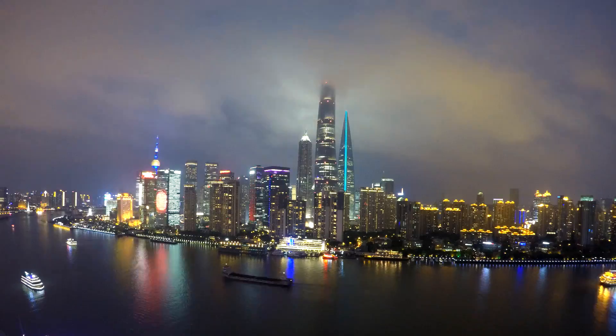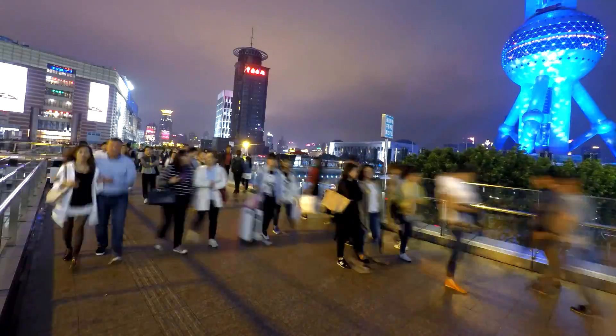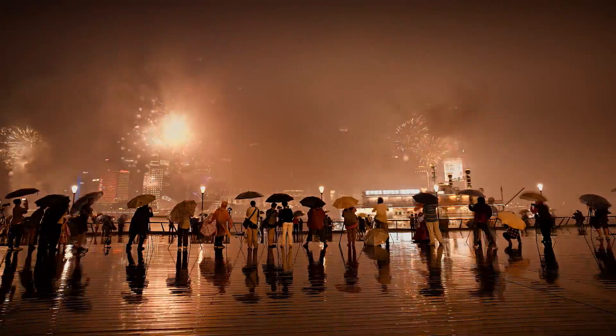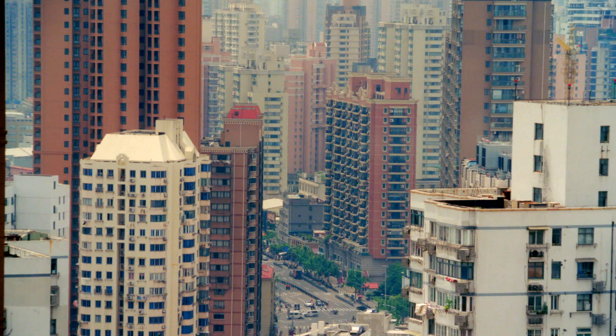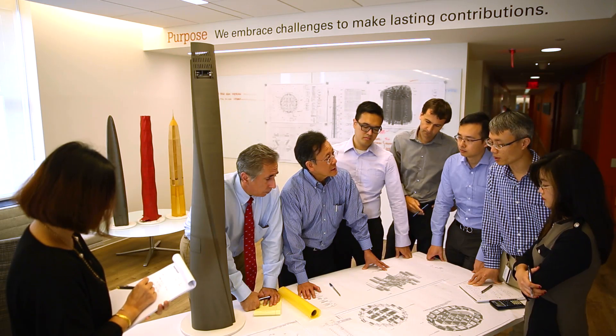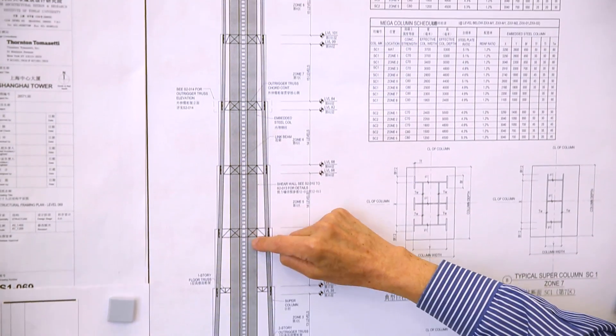Shanghai, China. It's the most populated city in the world — 24 million people. But where can they live? There is no more land to build. Engineers squeeze an entire urban center into one city block by going vertical.